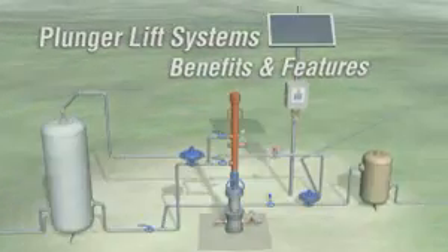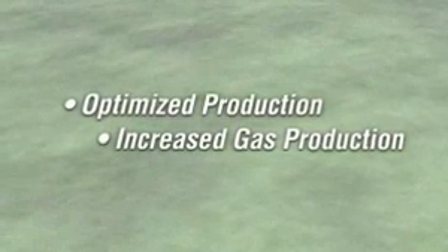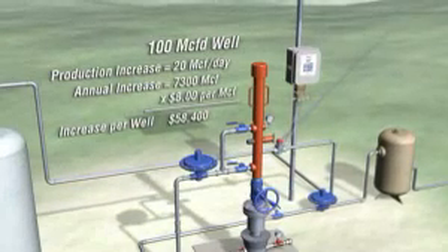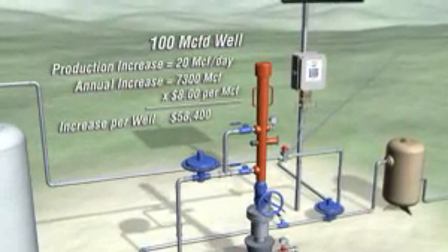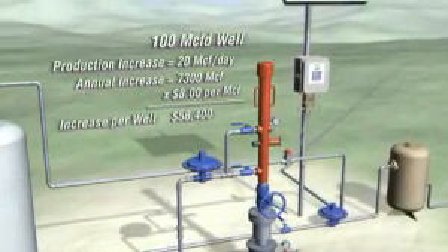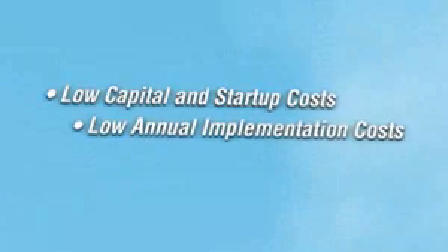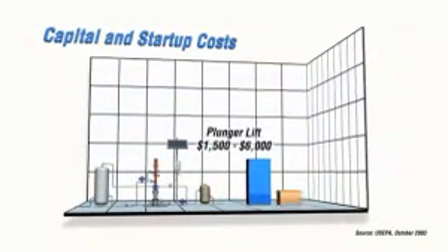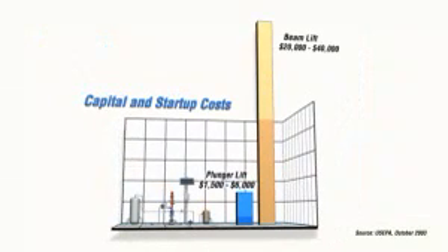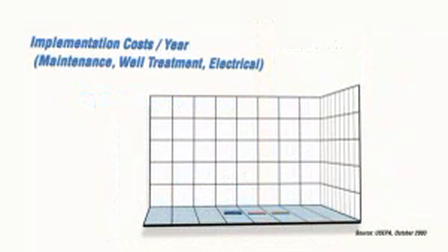The proper plunger lift system with Thermo's automated flow computing solutions can yield significant economic and environmental benefits. Most producers see as much as a 20% increase in production, equating to a significant amount of money added to the bottom line. Additionally, installation and startup costs are significantly lower — up to one-eighth of the cost compared to alternative methods. Even greater savings will be realized throughout the life of the well due to lower well maintenance and fewer remedial treatments.